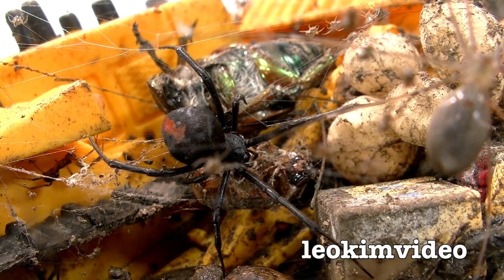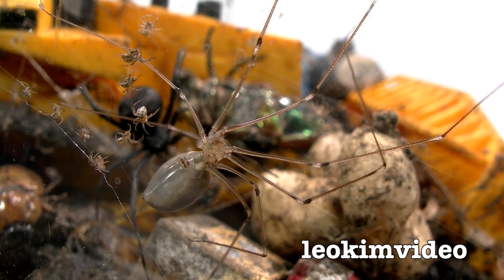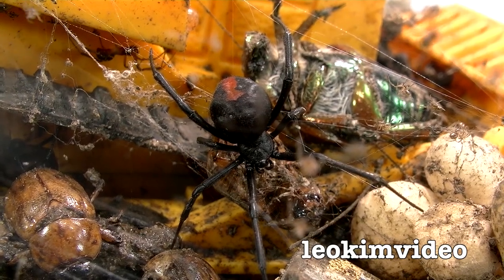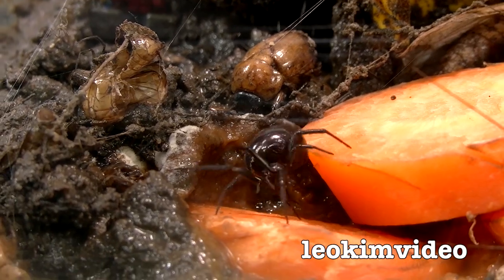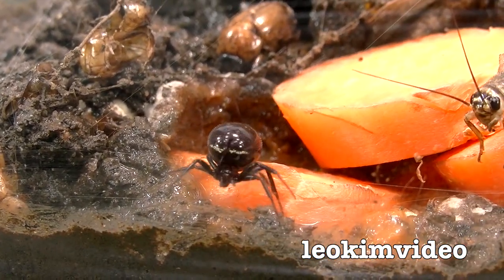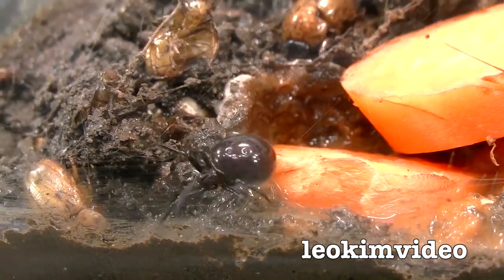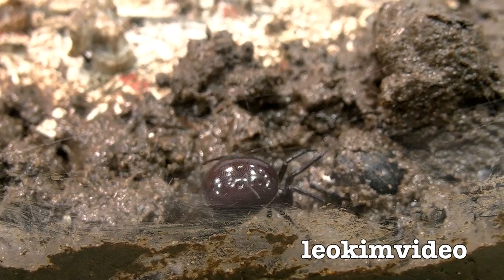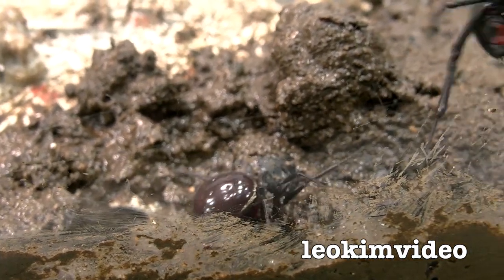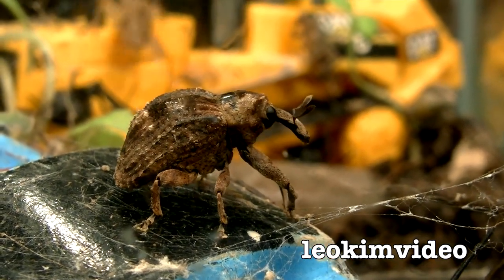Maybe I could count on my fingers three things that the deadly redback spider has had respect for. One of them is the black house spider. Another one is a spider which has been in the spider tank for a long time, the false widow spider. People identified those black spiders that look like redbacks without the redback as false widow spiders, and I think they're correct. Maybe we could add the daddy long-leg as a fourth critter — hey, let's add Gonzo, the amazing Gonzo who was so magical.